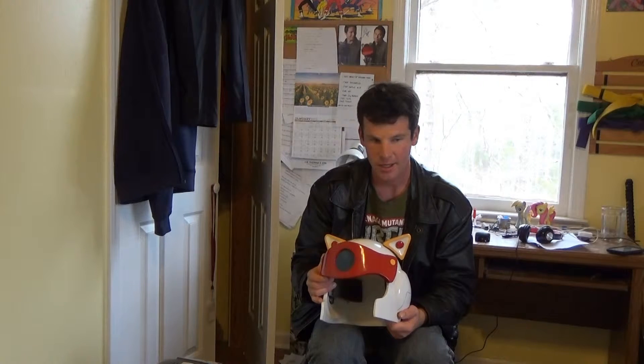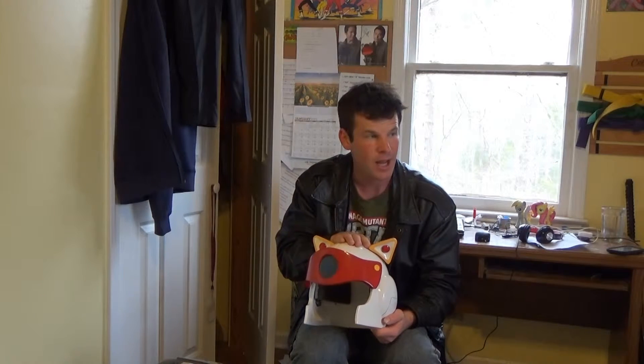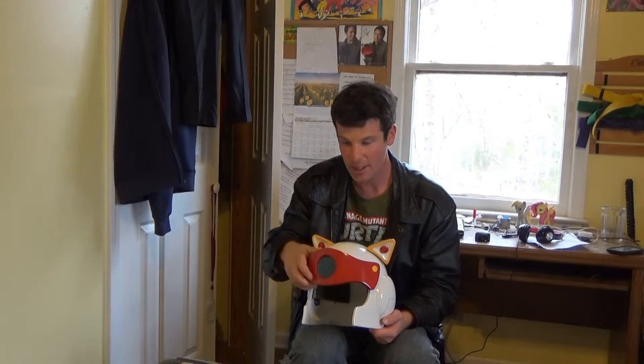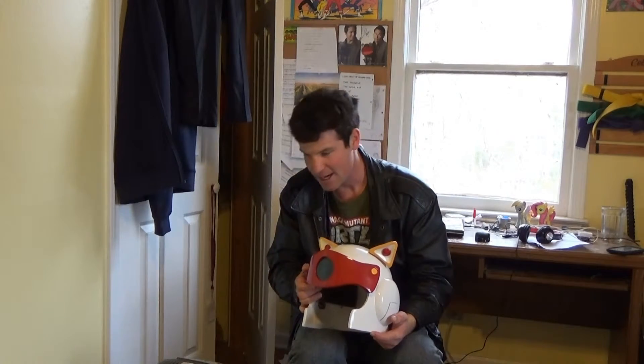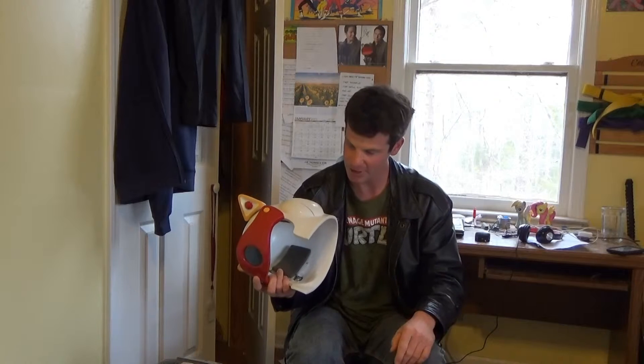I actually finished it right on time — I started around the beginning of October and finished right around Halloween. My younger brother had a Halloween party and I attended it. I threw together a suit of armor out of a football uniform — not as detailed as the helmet, but something to go with it so it would flow better rather than just wearing the helmet. And I actually won best costume at the party — everybody voted on their favorite costume and I won.